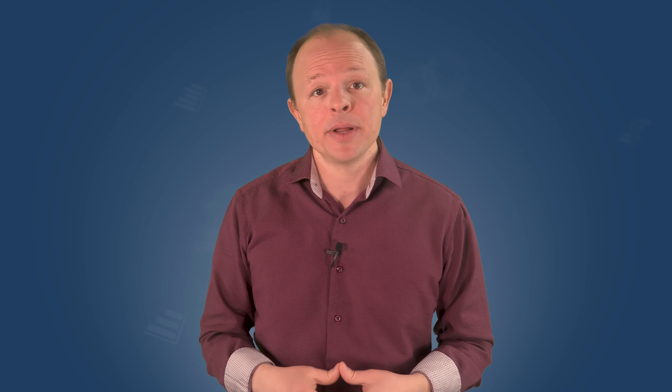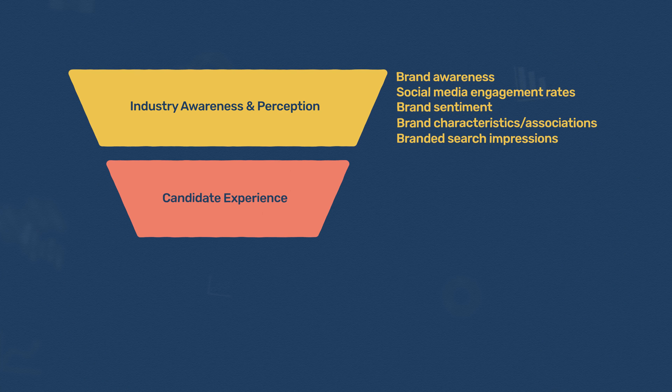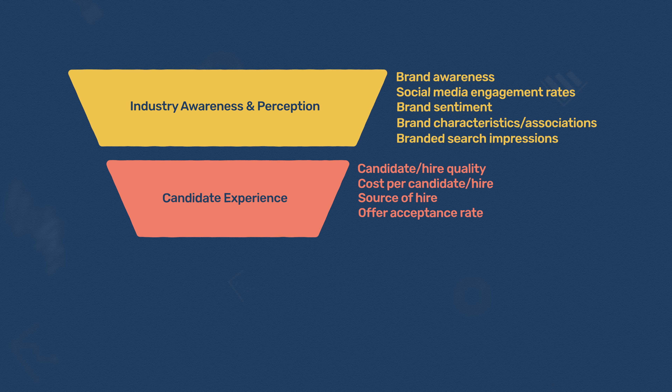Once someone in the industry knows about your brand and has developed a favorable enough opinion to apply for an opening, the next step in any employer branding measurement program is the candidate experience. At this stage, it's all about the recruitment pipeline and metrics to support it. The most common mid-funnel employer branding metrics are candidate or hire quality, cost per candidate or hire, source of hire, offer acceptance rate, and hiring manager satisfaction.